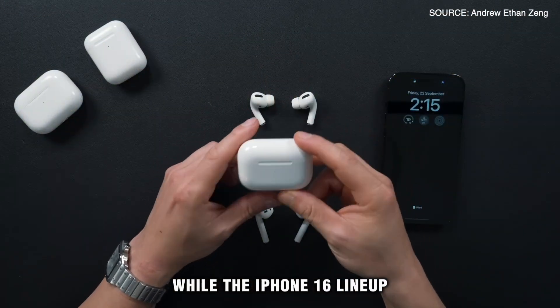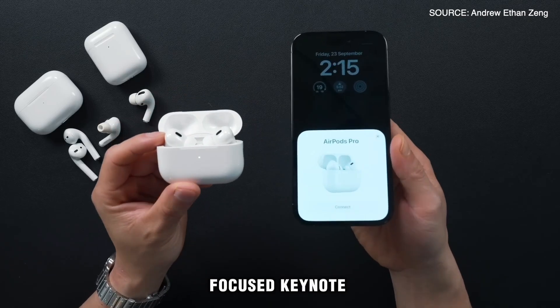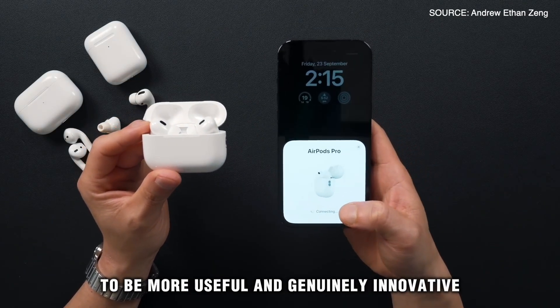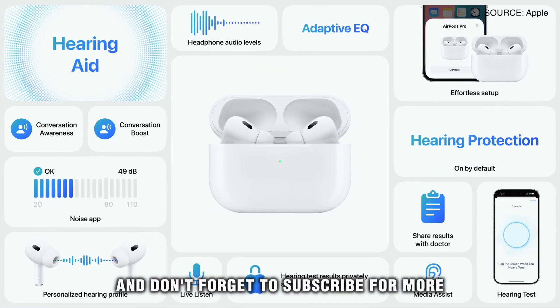While the iPhone 16 lineup wasn't particularly impressive and felt more like another AI-focused keynote, I find the new AirPods features to be more useful and genuinely innovative. What do you think? Let me know in the comments below, and don't forget to subscribe for more.